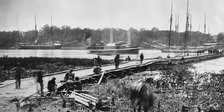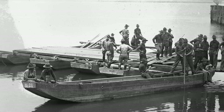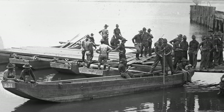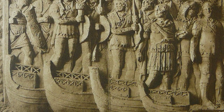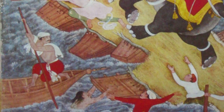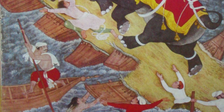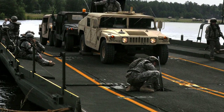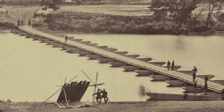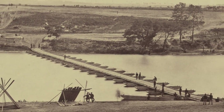They're built by laying boards across small boats or something else that provides buoyancy. They can be put together and taken down quickly, and moved on to use on another river. Pontoon bridges have been used for many years. There are records of pontoon bridges being used in ancient China all the way back to 1000 B.C., and they're still used by the United States military today.